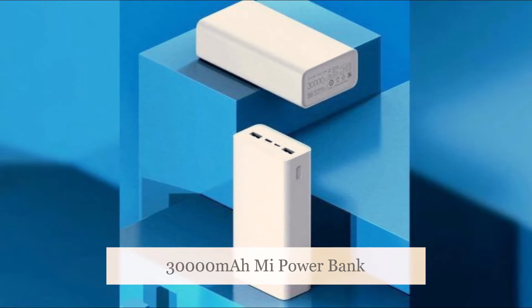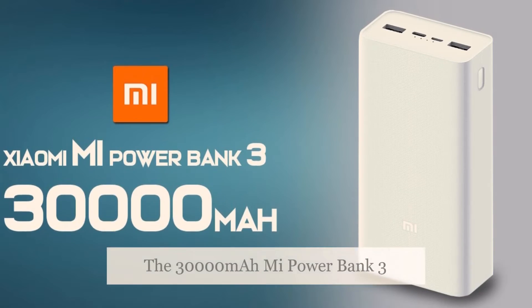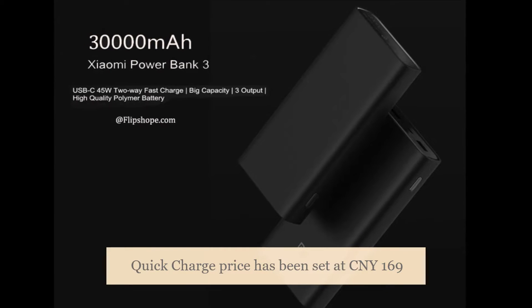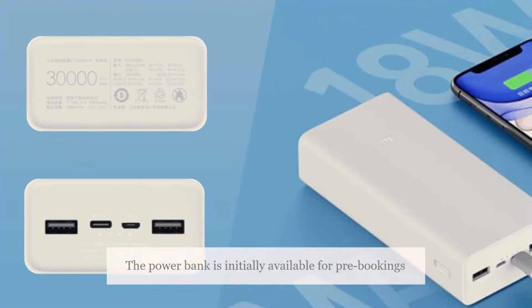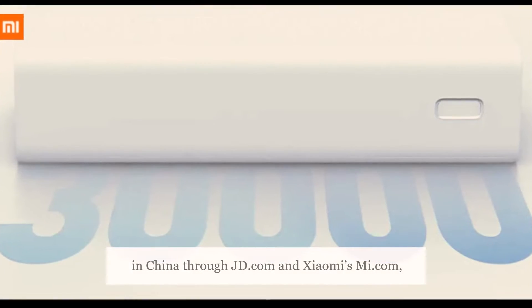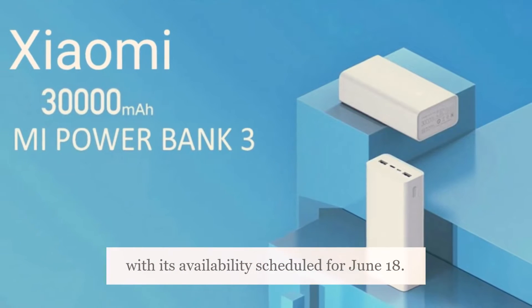The Mi Power Bank 3 Quick Charge Edition price has been set at 169 Chinese Yuan, roughly 1,800 rupees. The power bank is initially available for pre-bookings in China through JD.com and Xiaomi's Mi.com, with its availability scheduled for June 18.